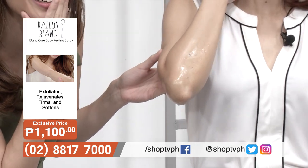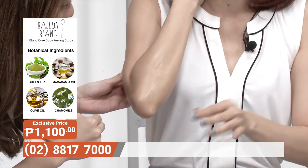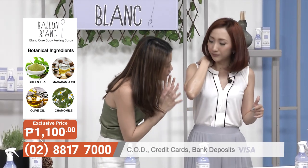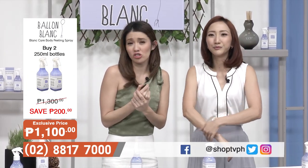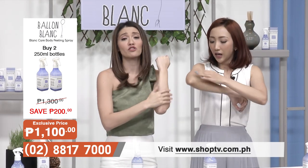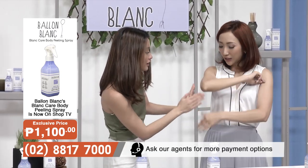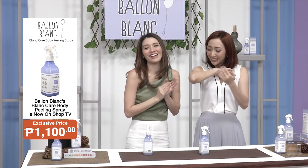Oh my gosh, it's so gross. Oh my goodness — ang dami na! Wow! Kasi nililigo naman ako — imagine, you don't know that you have this much dead skin cells. And you've showered this morning? I did, I really did. Even if it looks gross to us, knowing that we're actually cleaning ourselves from dead skin cells — because dead skin cells are really an accumulation of old dried up skin cells. We're really trying to purify our skin, and it's really mild because if not, my skin would be very red right now.